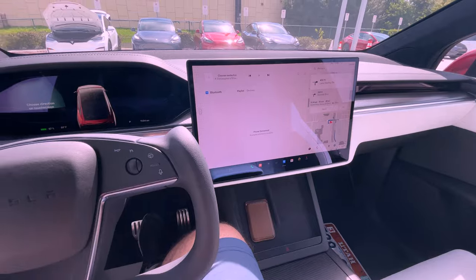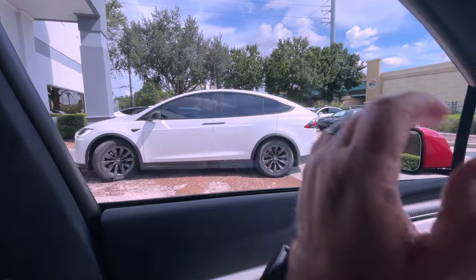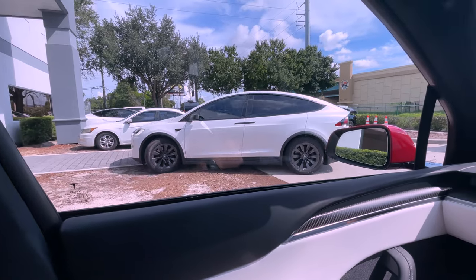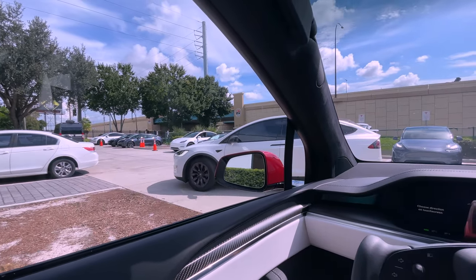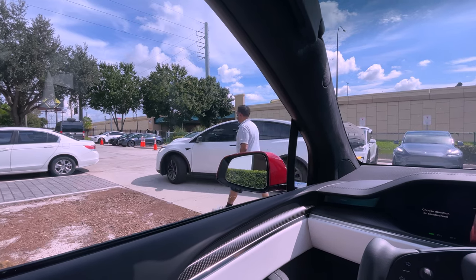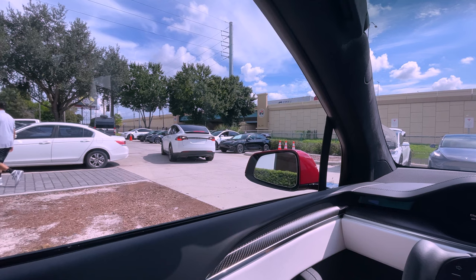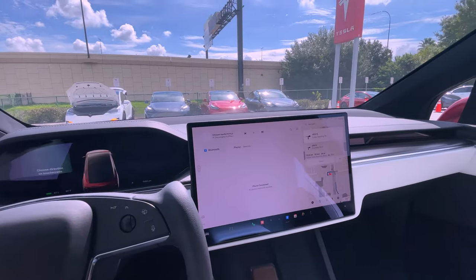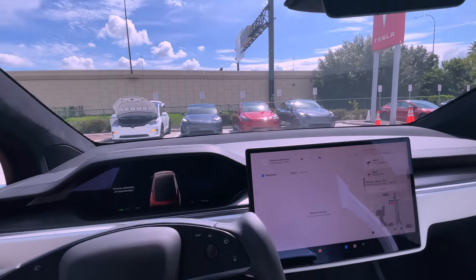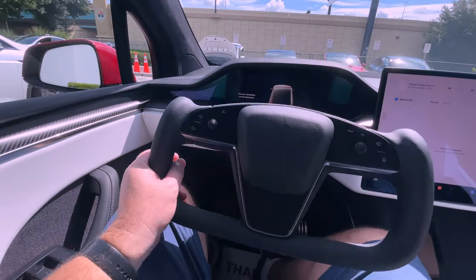We've got everything set up — my phone is set up as a key. I just want to say bye to my old Tesla. I'm gonna miss that car — it's been great, it's beautiful. I'm happy Tesla did the right thing. Let's go for a quick drive — I'm not going to record it because I've never used the yoke steering wheel and I want to focus.